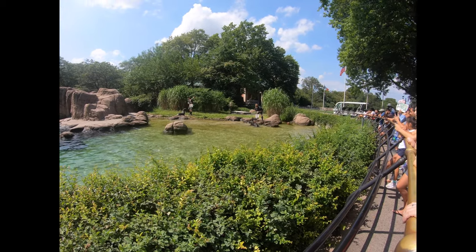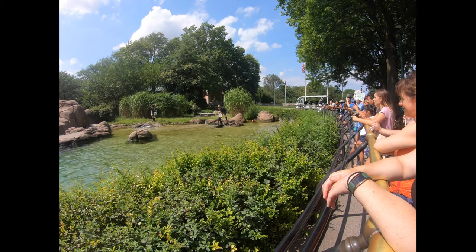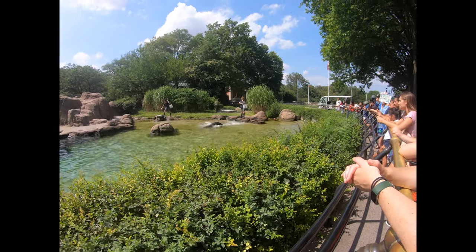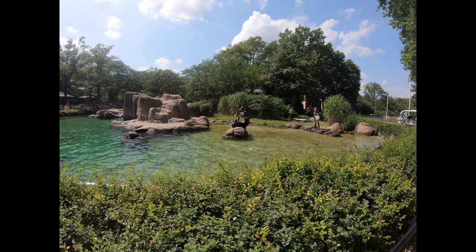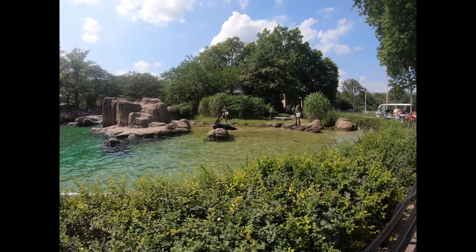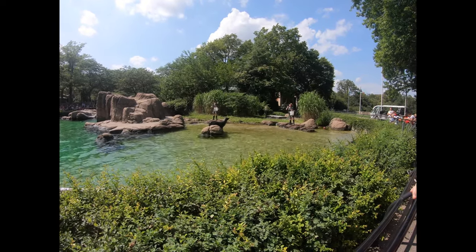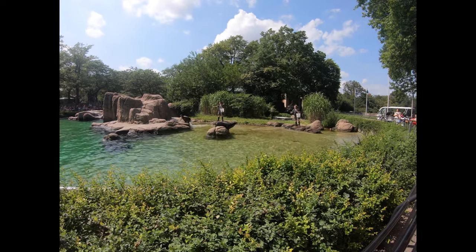Feeding time with our sea lions gives the keepers a chance to work on training, which is a very important part of how we care for our animals. Don't worry if some of the animals decide to skip a meal — sometimes they are just not hungry. Young pups do not eat fish. Because they are mammals, sea lions nurse their young, and if any of our pups are still nursing, you may see this after the females finish eating.